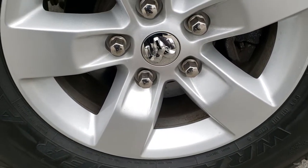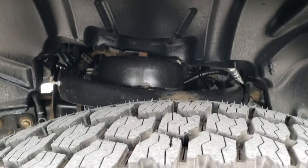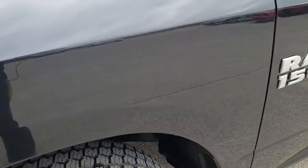Comes with the painted alloy 17-inch rims, Goodyear Wrangler ATS 265/70R17 tires. They are brand new all the way around — still have all the little wear knobs on them. We put those on in our safety inspection.